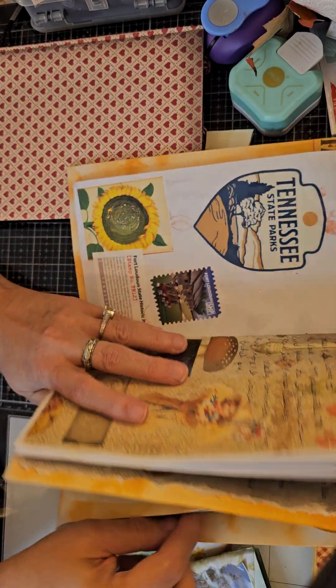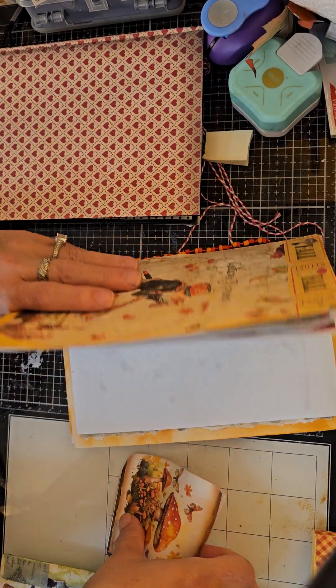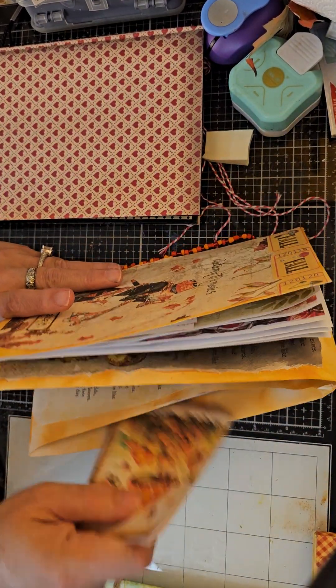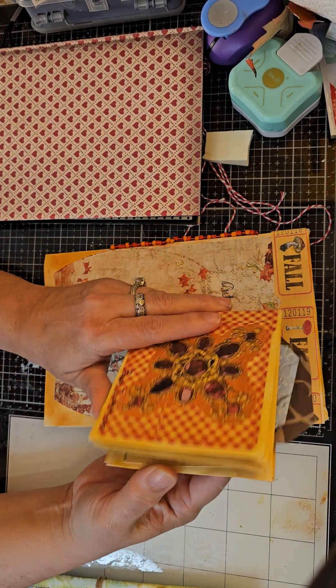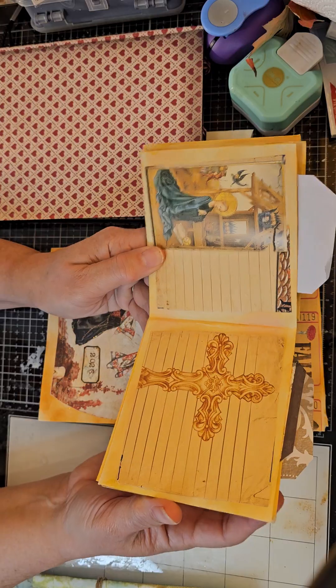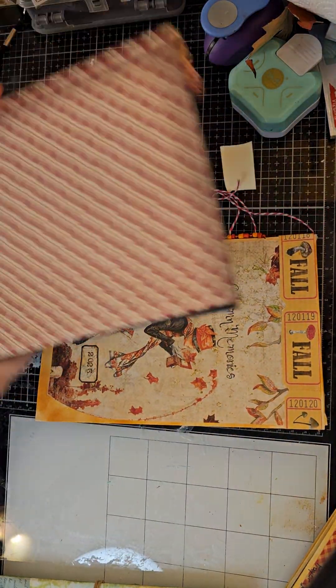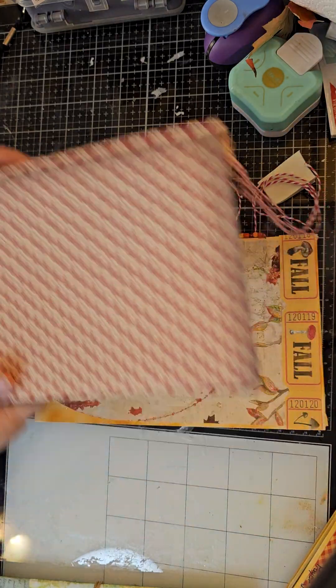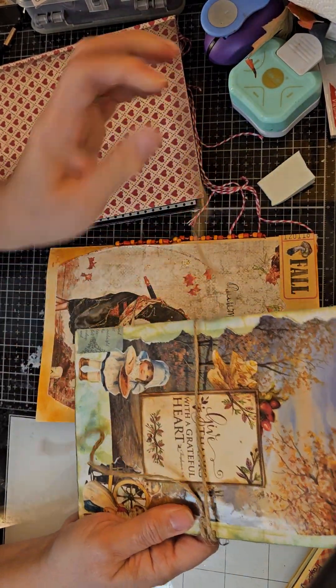So, would you rather see me make things like this folio that I made for our vacation? Would you rather see me make envelope pocket journal things that are smaller? Or would you rather help me work in my Alice journal?